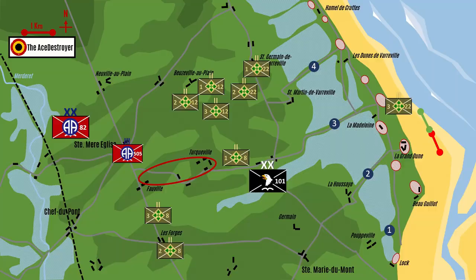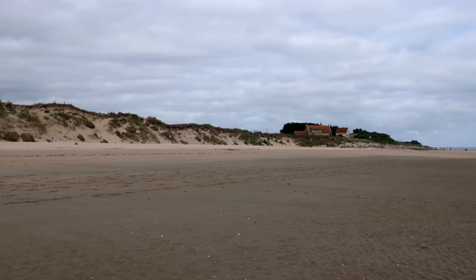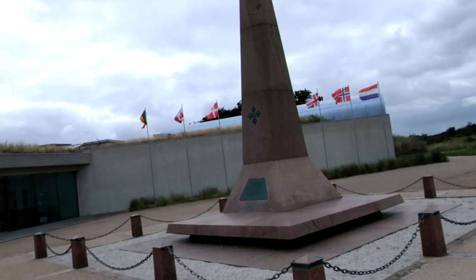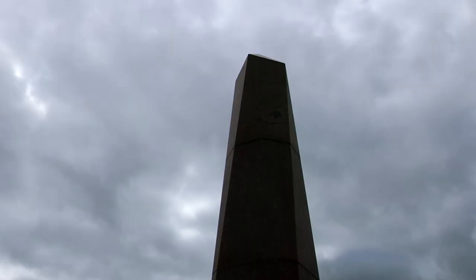Utah Beach was relatively secure, but only the southern units managed to reach their designated objectives. There was still a lot of work to be done the following day. German counter-attacks were imminent and would have to be beaten back before joining the Utah and Omaha beachheads. Fortunately, Utah Beach was captured with relative ease, resulting in a lower casualty figure than initially estimated. The 8th and 22nd Infantry Regiments suffered a combined total of 118 casualties, 12 of them killed. During the first day, the 4th Infantry Division suffered a total of 197 casualties, including 60 men of Battery B, 29th Field Artillery Battalion lost at sea. By midnight, a total of 20,000 men and 1,700 vehicles had landed on Utah Beach.